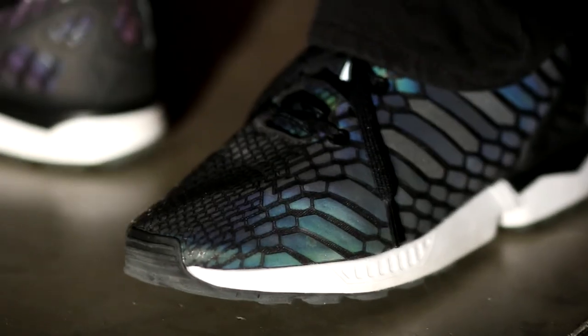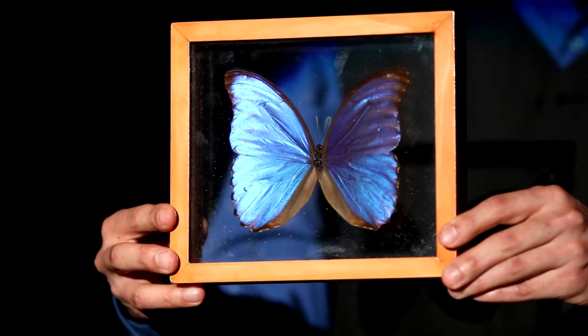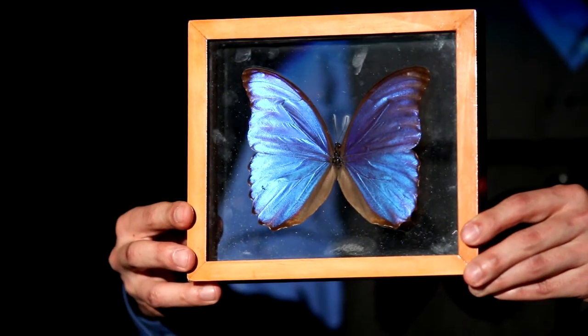I think it would be easier for me to show you instead of trying to explain it. So just like the shoes that I'm wearing now, iridescent means the color that you perceive changes when you look at it from different angles. As you can see, the morpho butterfly is also highly iridescent.